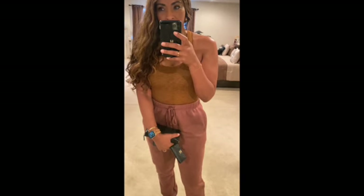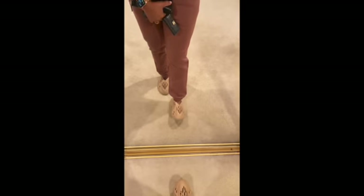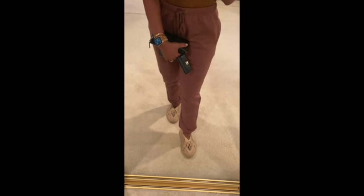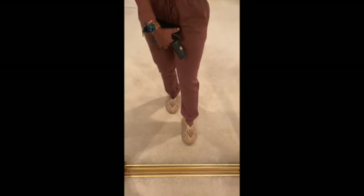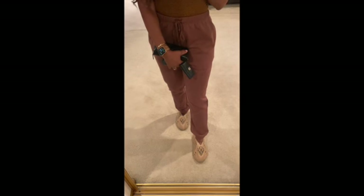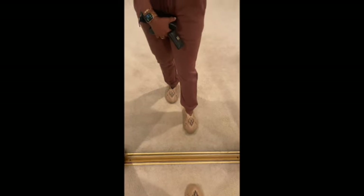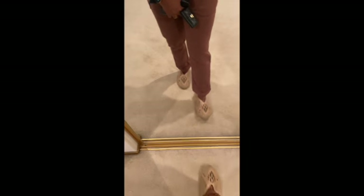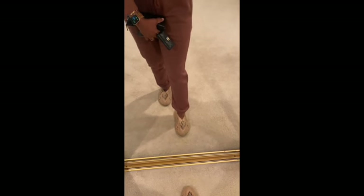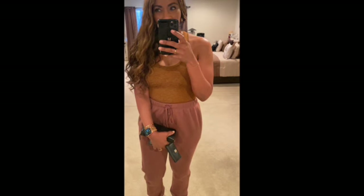Hope you guys like the Yeezy foam runners — super comfortable. For sizing: if you are a solid seven in boys, stay with seven in boys. Now if you are a seven and a half, these don't come in half sizes, so you would go up to an eight. They come in whole sizes only. So if you're a solid seven, get a seven; if you're a seven and a half, go up to an eight. That's how you determine your size.